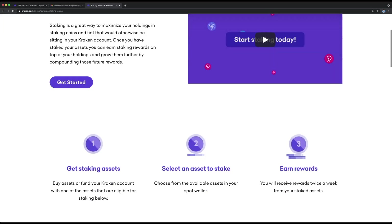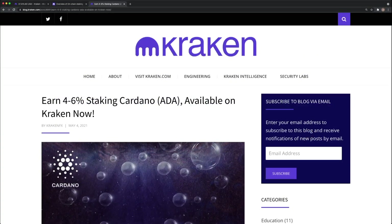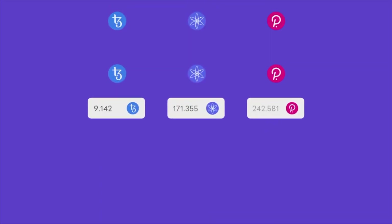Hey guys, today I wanted to cover how to deposit and stake Cardano and receive staking rewards. Kraken is one of the few brokers who actually offers staking on Cardano. I highly recommend it because other services like Coinbase do not offer this. So this is a giant incentive for you to send your Cardano into Kraken and enable staking.